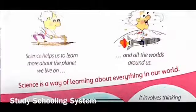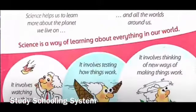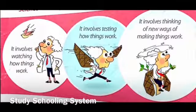It will help you learn more about the planet we live on, which is Earth, and all the planets around us. Science involves watching how things work, testing them, and then thinking of new ideas.